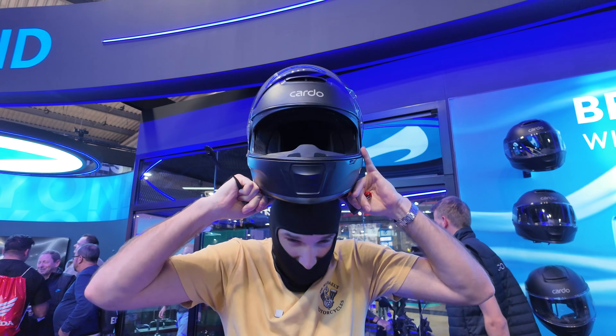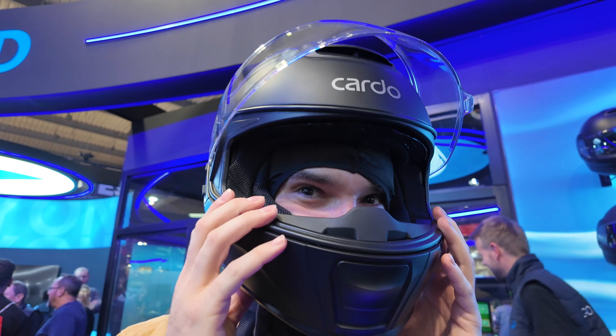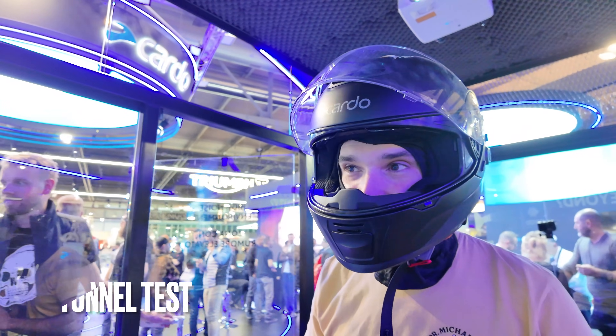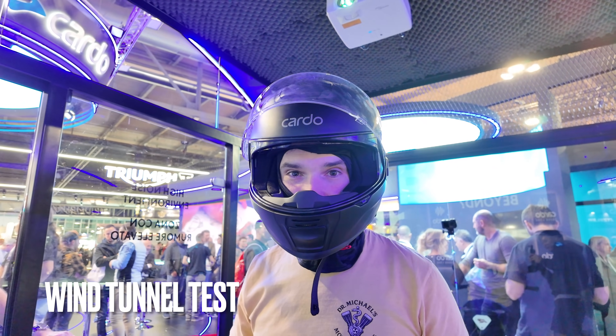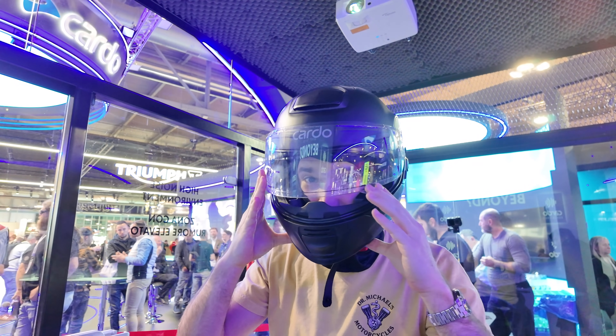First time trying this thing on — hopefully the medium fits. It's too tight, so we're going to need the large. We're going to test this out: no wind at first, just music, and then the wind's going to kick in. I'm going to put the visor down — you'll still be able to hear me though.